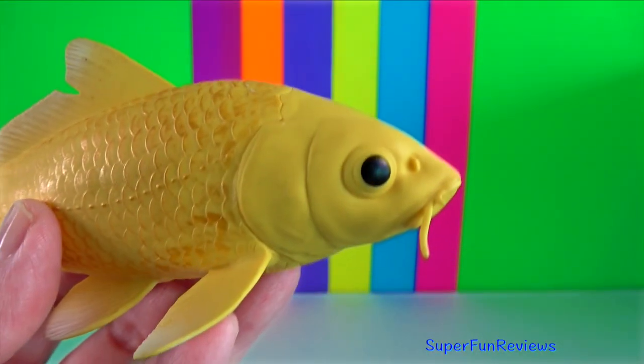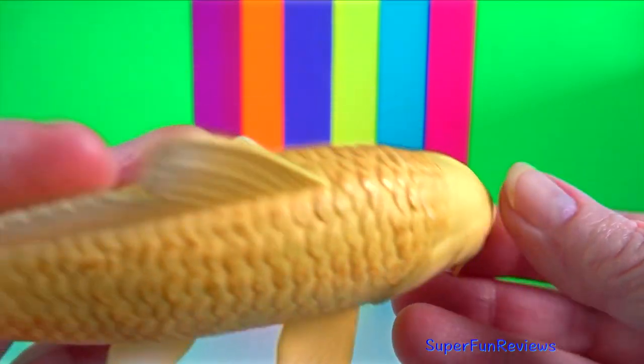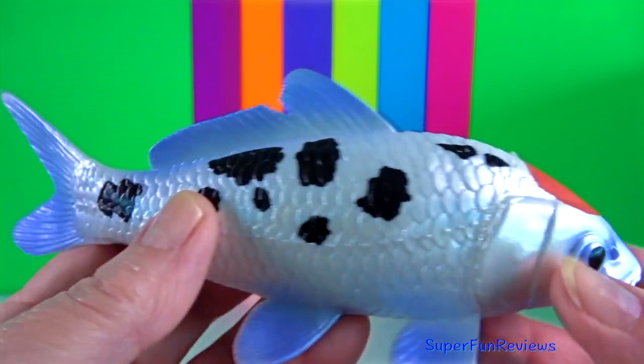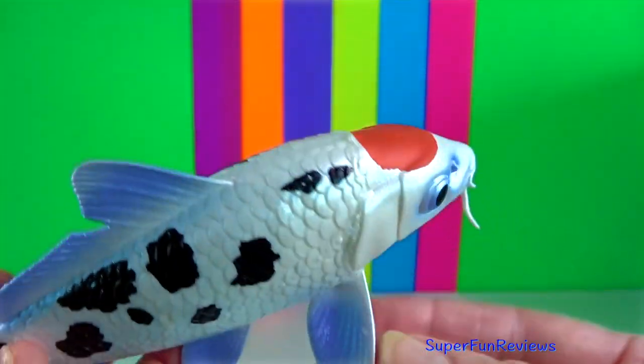Koi fish. In Japan, they stand for anything that's good: luck, prosperity, vitality and longevity. Koi fish originate from the Amur carp.